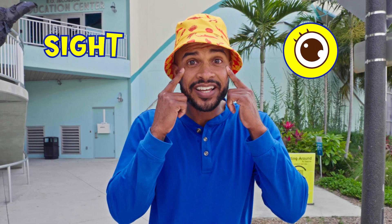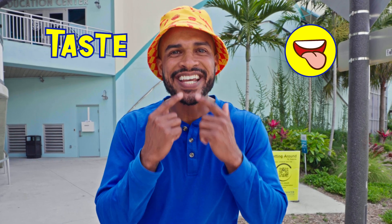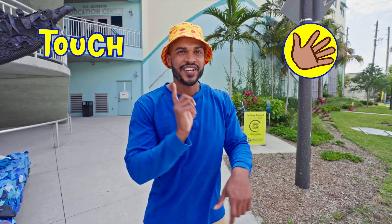Do you remember our five senses? Our sense of sight, our sense of smell, our sense of taste, our sense of hearing, and our sense of touch. Are you ready for today's adventure? All right, let's go!